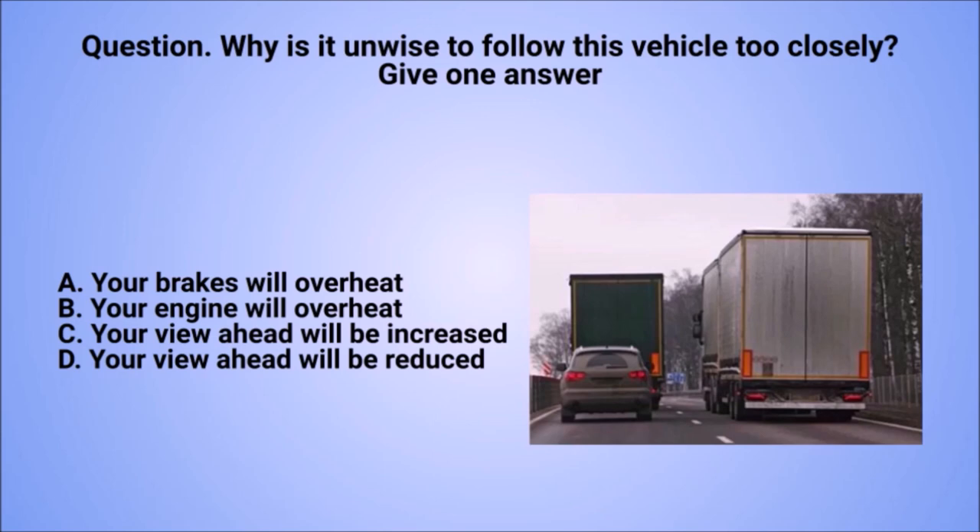Question: why is it unwise to follow this vehicle too closely? Give one answer. A. Your brakes will overheat. B. Your engine will overheat. C. Your view ahead will be increased. D. Your view ahead will be reduced.